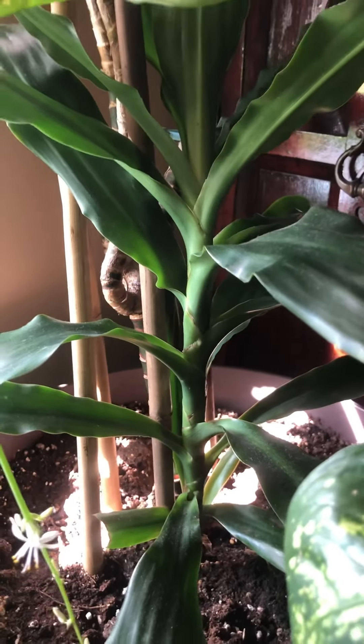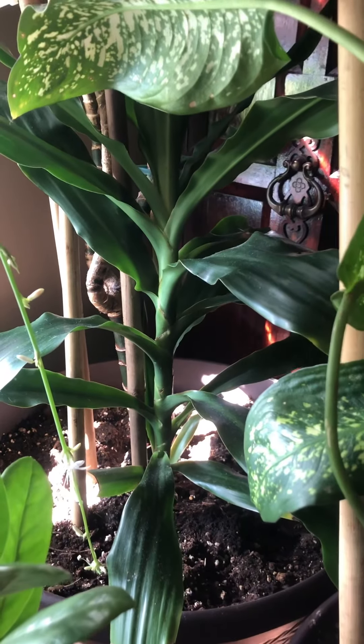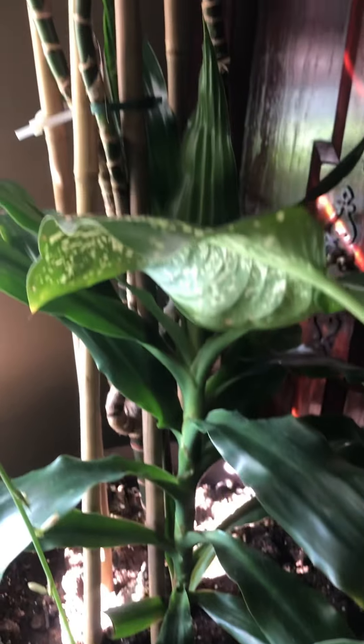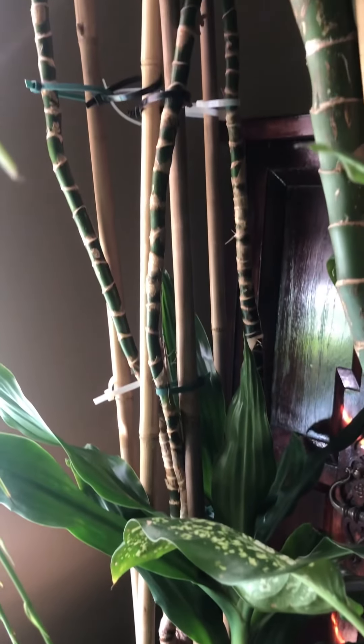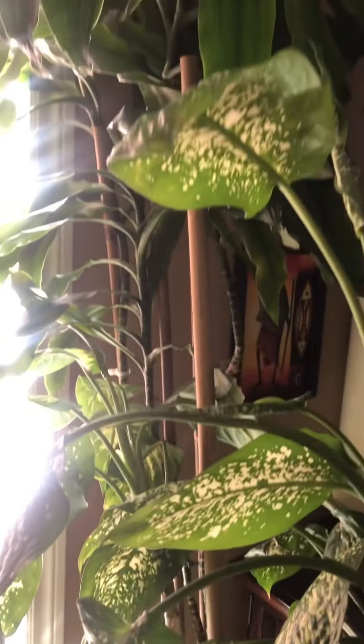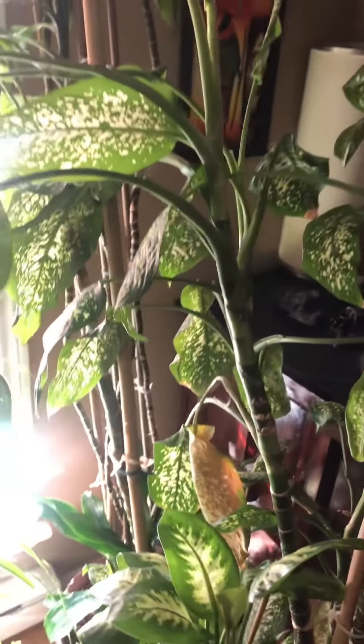In the last year we've gotten this new addition and it's gotten so tall - here's the branches, the stems. The Dieffenbachia leaves are poisonous so I won't be touching these.